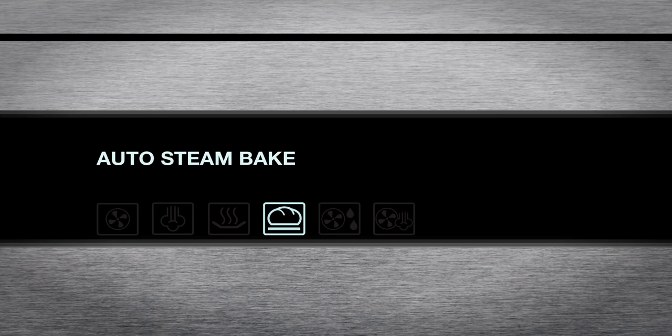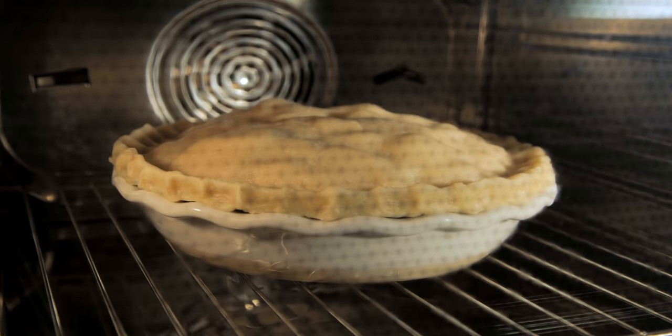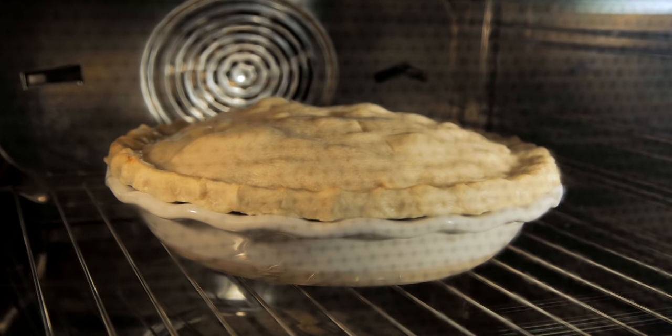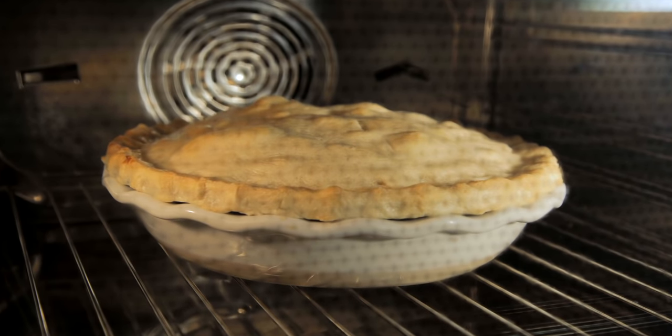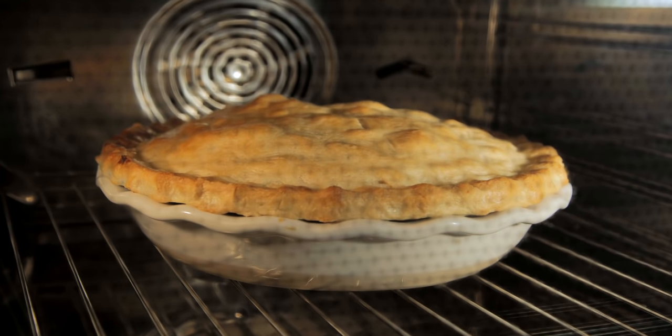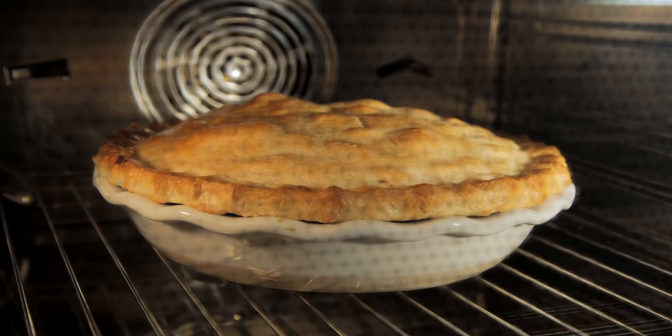Have you ever tried to make the perfect apple pie? It's easy using the auto steam bake mode. The process starts with a steam phase and follows with a convection phase. This is perfect for all yeast products, loaves, and puff pastry creations. Each and every one will come out of the oven with a golden flaky crust like you've never seen before — you won't have to brush on an egg wash to get a shiny finish.